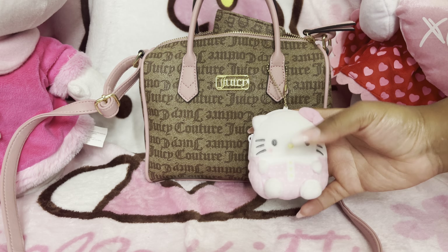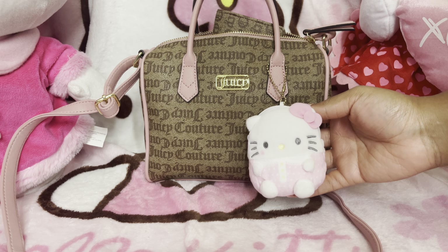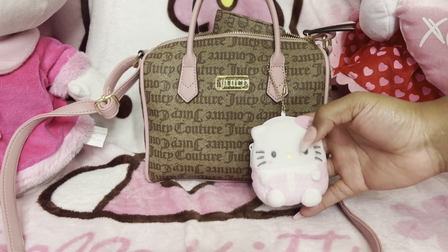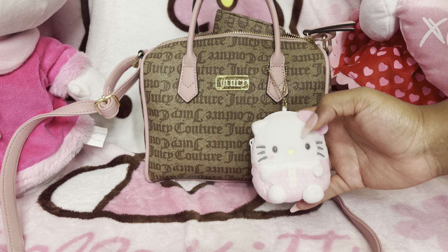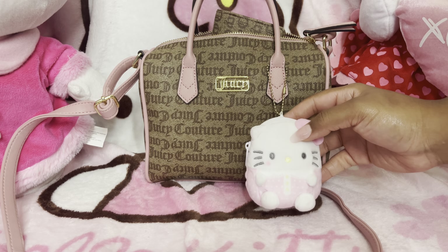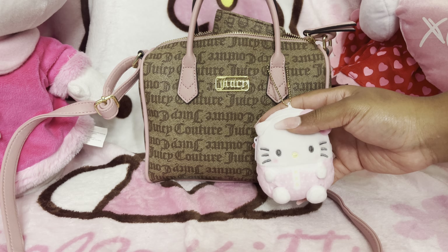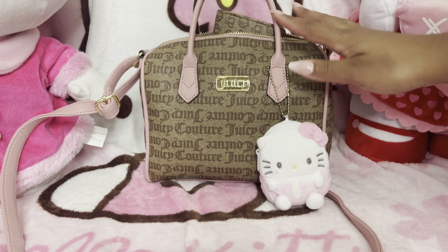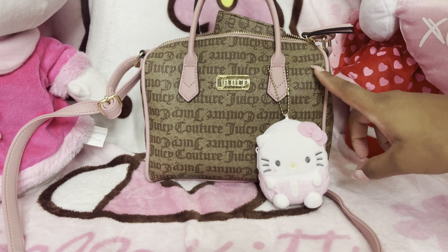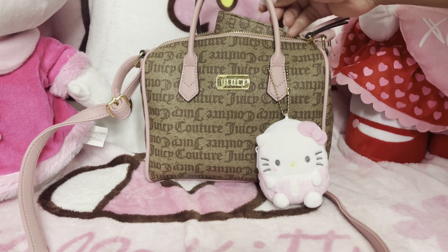So on the outside, I just decided to put this cute little Hello Kitty charm that I got. I got this off of a live sale, so I won't be able to link it or anything, but I think it's so cute — look at Hello Kitty's little blush. I just have that hanging outside of my bag, and I did decide to leave the longer strap. I just like how it looks.